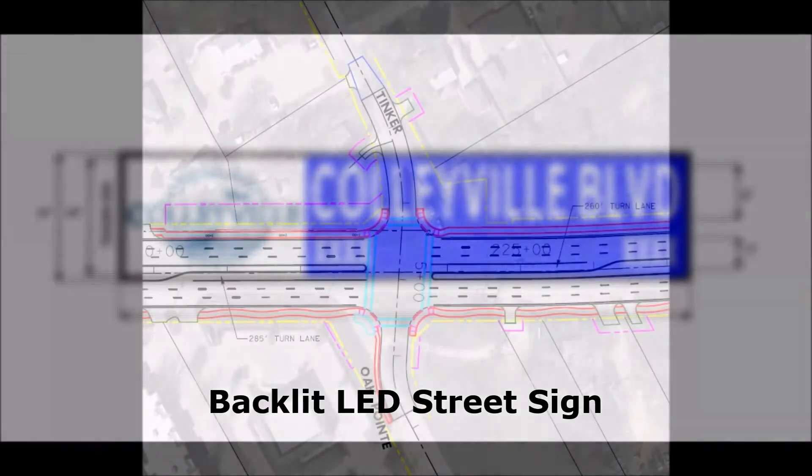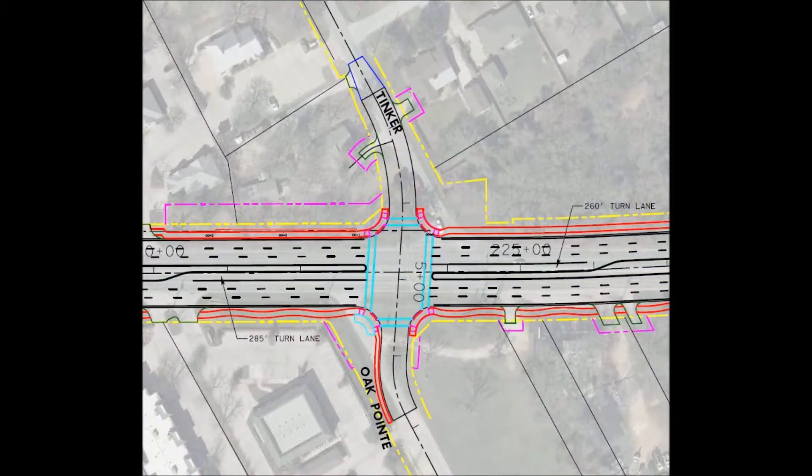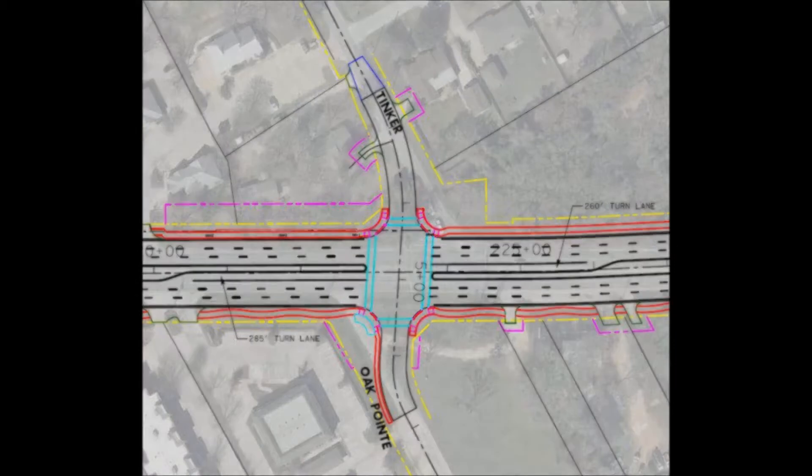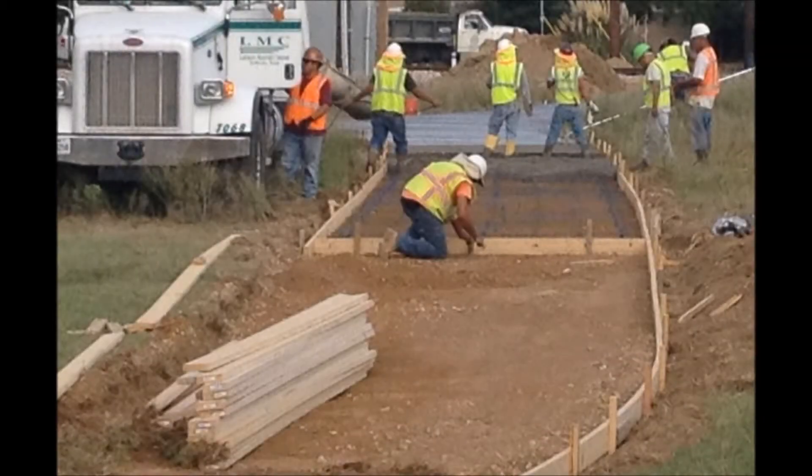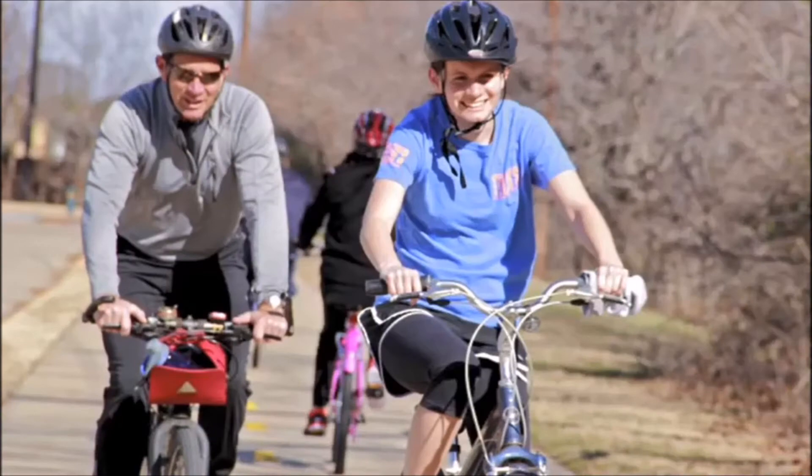Additionally, Tinker Road and Oak Point Drive will be realigned into a single, signalized intersection. A new bridge will be constructed over Little Bear Creek, which is approximately one-eighth of a mile north of Brown Trail, and the installation of eight-foot sidewalks on each side of the roadway will ensure pedestrian mobility.